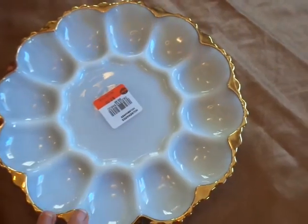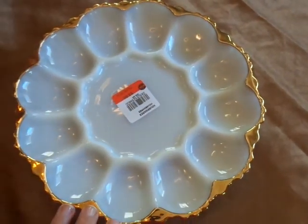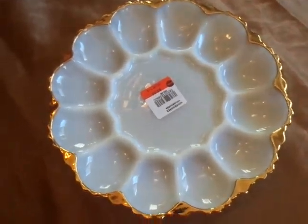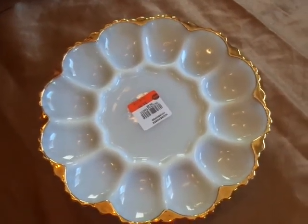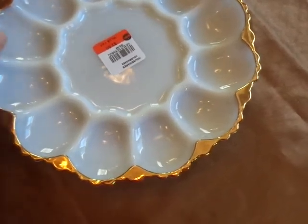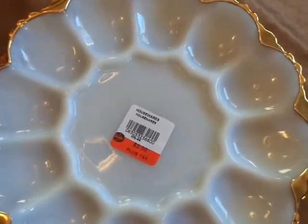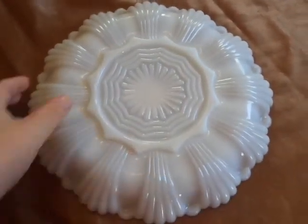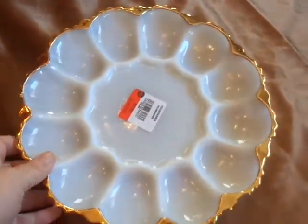I also found what I think is a milk glass — I'm not sure — but I think you put your deviled eggs on here. I make deviled eggs for any functions that I'm going to; that's usually one of the things I bring. So I just thought this was nice, and it's got the gold edging on it. It was only $2 and there's nothing wrong with it. So I just thought that was a great find.